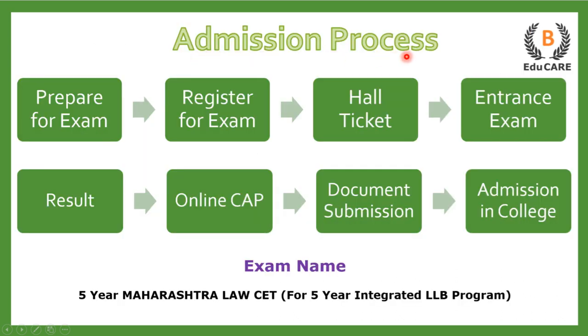Starting with the admission process — for the 5-year integrated LLB program, you need to appear for the 5-year Maharashtra Law CET examination. The first step is to prepare for the exam. The next step is to register yourself for the examination. After that, you get a hall ticket, and using the hall ticket you have to go and appear for the entrance exam.